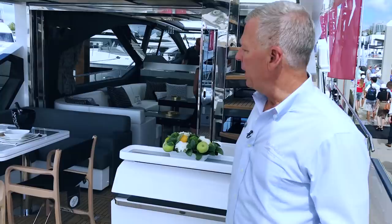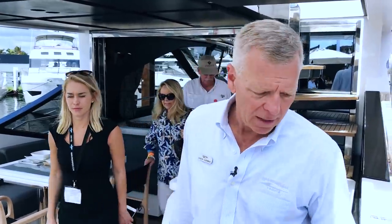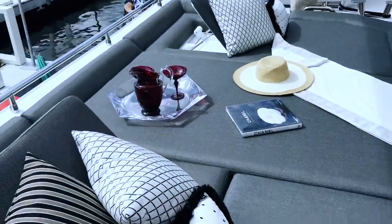You'll notice right away an initiative that Asmet has taken on: starting with new models by aligning a very prominent, significant designer from Italy — Francesco Guida — who is well known throughout Europe for furniture and design. You'll see the touches that are unique to this boat only. You start with a texture and fabric that's very soft, very durable, but also has some interest to it. When you look at that, that is pure quality.